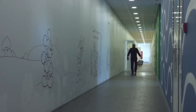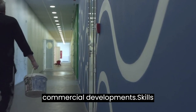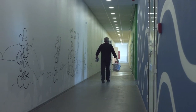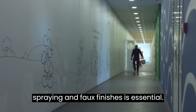Construction painting. Painters are in demand in the construction industry for new building projects, including residential and commercial developments. Skills needed to get hired as a painter in Canada. Painting techniques: proficiency in various painting techniques such as brushing, rolling, spraying, and faux finishes is essential.